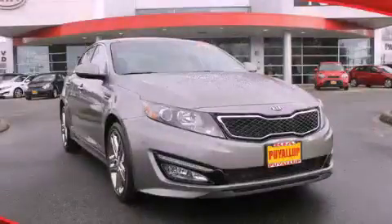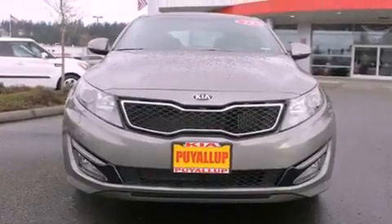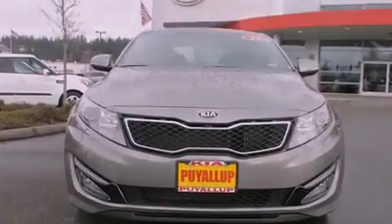This is a brand new 2013 Kia Optima. It features a 2.0-liter 4-cylinder engine and a 6-speed automatic transmission.